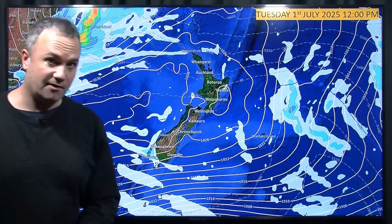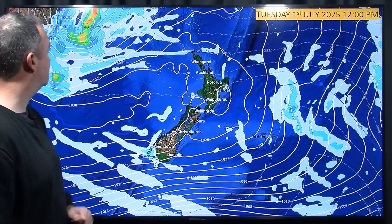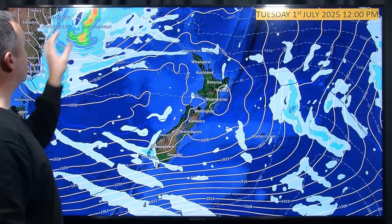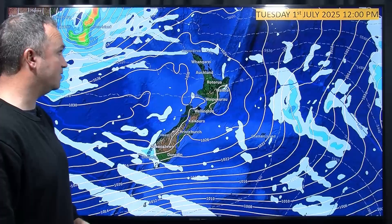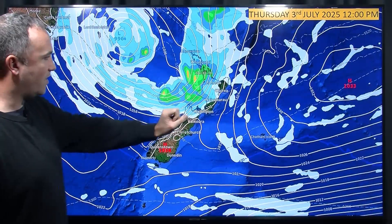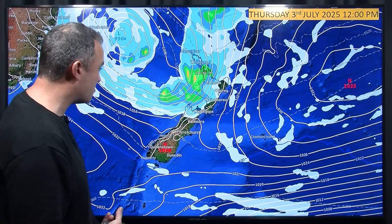Tuesday brings a lot of high pressure, so quite settled — sun and frosts, the usual concoction. But out there to the southeastern side of Australia, a low-pressure system is forming. Wednesday it doesn't really move very much, but it does brew and evolve a bit further. By Thursday we've got a front coming out from that low, moving into the North Island, bringing some wet weather. That'll be a day to watch — potentially for heavy rain, maybe some thunder.